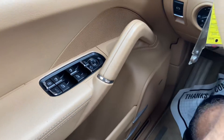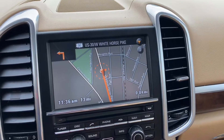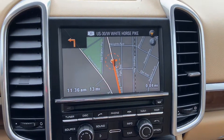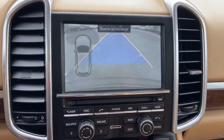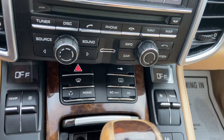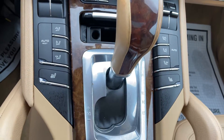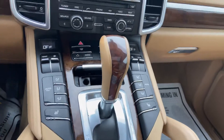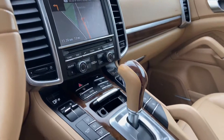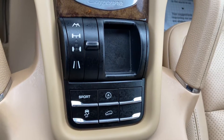Power windows, navigation, rearview backup camera, heated seats, sport mode, and traction control button.